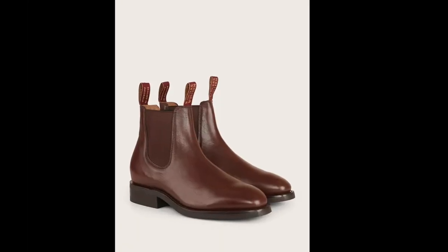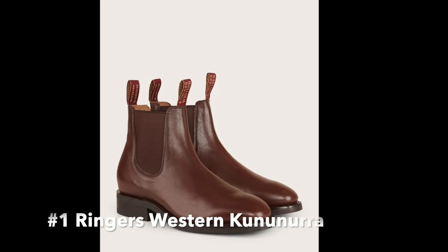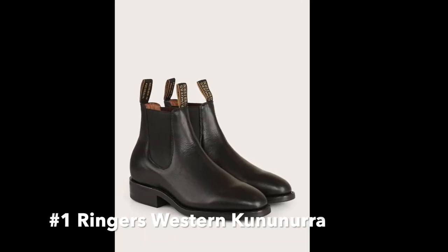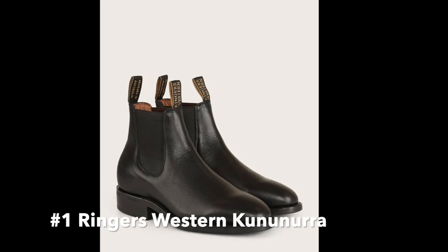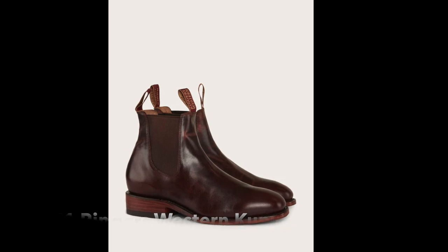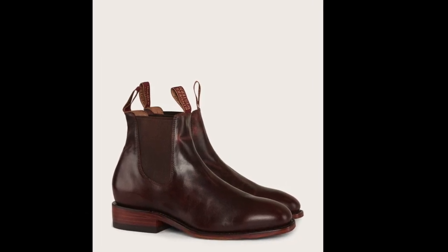First up, we have the Ringers Western Kanunara. These boots are made from premium leather and feature a Goodyear welt construction, which means they can be resoled if needed. This makes them an excellent choice for those looking for a pair of boots that will last for years to come. The Kanunara also has a cushioned insole for added comfort and support, making them perfect for all-day wear.